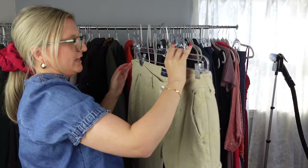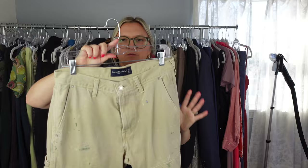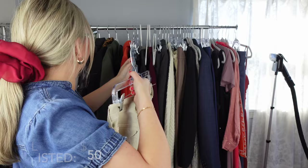Next I have these Abercrombie and Fitch khaki pants with this paint splatter throughout. I was wondering if it was manufactured that way, so I looked these up in the bins and they were manufactured this way — they actually still have these on the website for like $80. So they're a new style and they're in excellent condition. Definitely a good pickup.